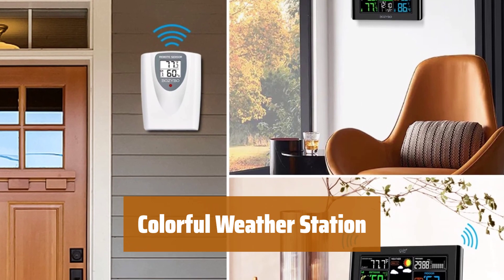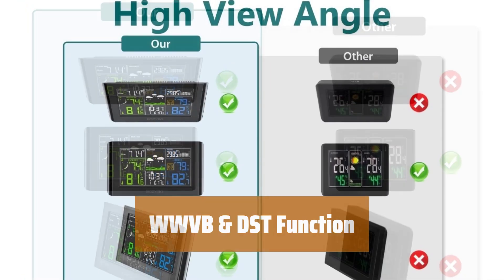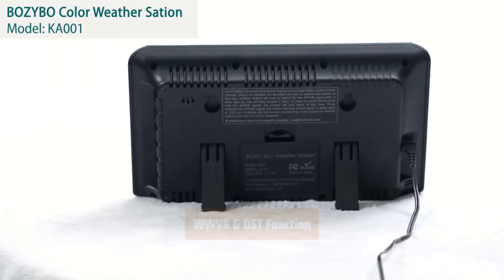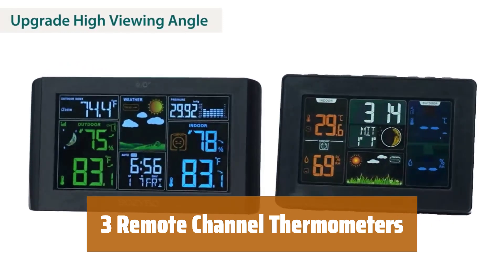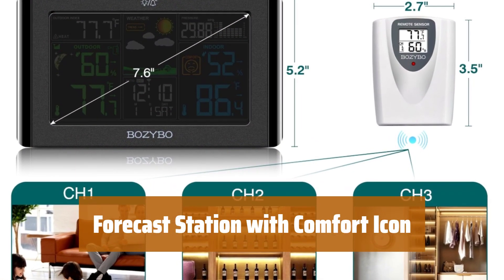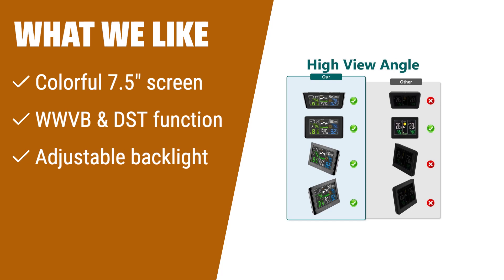Number 1. Enjoy a vibrant 7.5-inch full-color screen that can be easily viewed from any angle. Stay informed with indoor-outdoor temperature, humidity, air pressure, moon phase, calendar, atomic clock, weather forecast, and more. Set your preferred time zone and let the weather station adjust in real-time with WWVB function; it also automatically adjusts for daylight savings time with DST function. Customize monitor brightness with three adjustable levels when plugged in; the backlight automatically turns off after 10 seconds when powered by battery. Pair each indoor thermometer with up to three remote sensors for monitoring different areas like nursery, wine cellar, and pantry. Utilize the barometer to forecast local weather up to 24 hours ahead by analyzing air pressure history — allow 7 to 10 days for accurate forecasts. If you prefer a weather station with a large colorful screen and adjustable backlight brightness, this is the one for you, with WWVB and DST functions for accurate timekeeping.